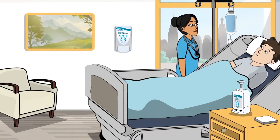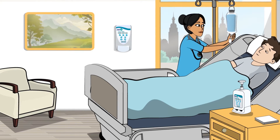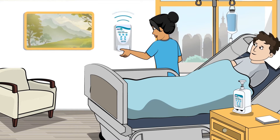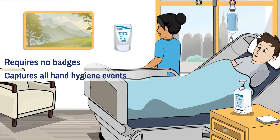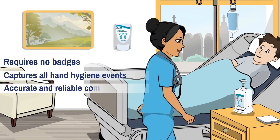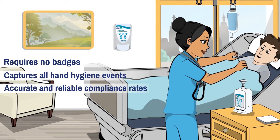To solve this problem, DebMed created the world's first electronic hand hygiene compliance system based on the WHO Five Moments for Hand Hygiene. It requires no badges, captures all hand hygiene events, and provides scientifically validated, accurate, and reliable compliance rates based on recognized guidelines by the WHO and CDC.